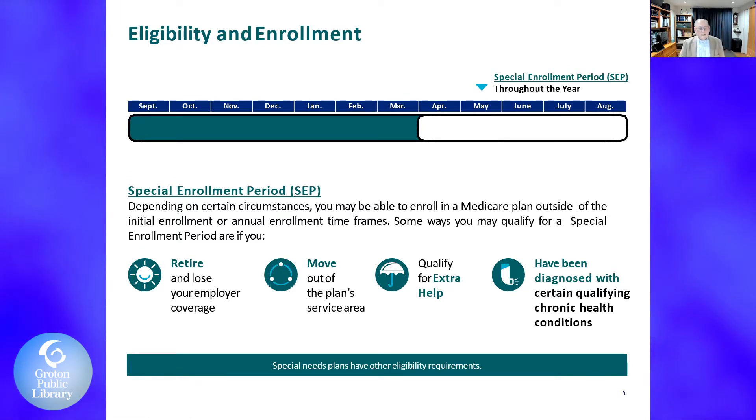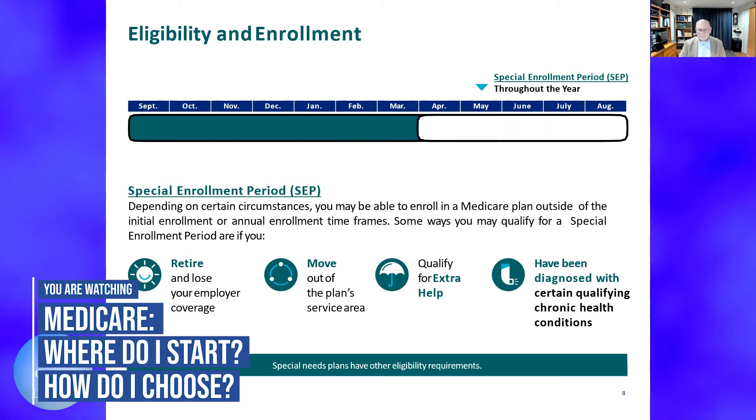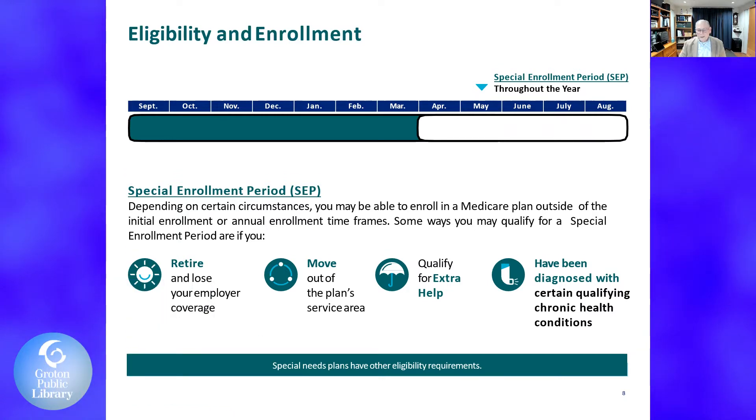Special enrollment periods, referred to as SEPs, allow you to enroll in a Medicare plan outside of the initial enrollment period depending on certain circumstances — such as retiring and losing employer coverage, employers dropping coverage completely, moving out of a plan service area, or qualifying for extra help. Medicare works by the state you live in and also the county. In Connecticut, plans available in Hartford County may not be offered in New London County and vice versa. Getting diagnosed with a chronic health condition can also trigger a special enrollment period.